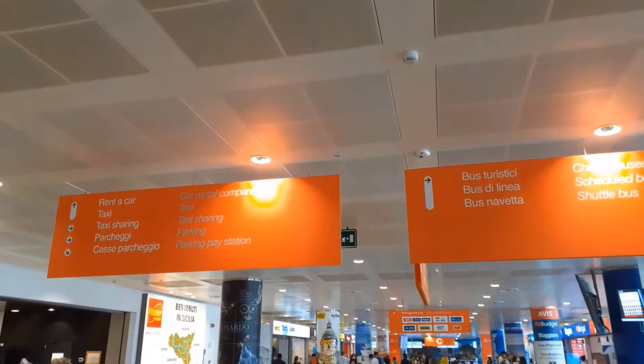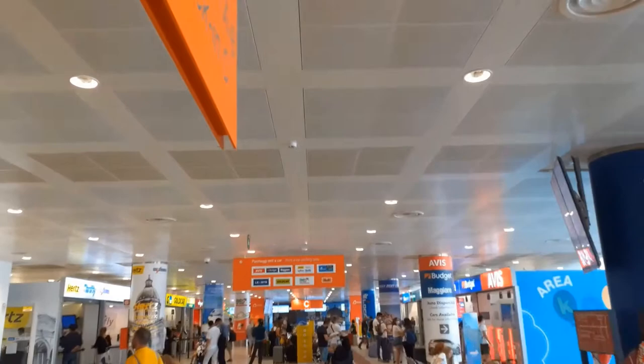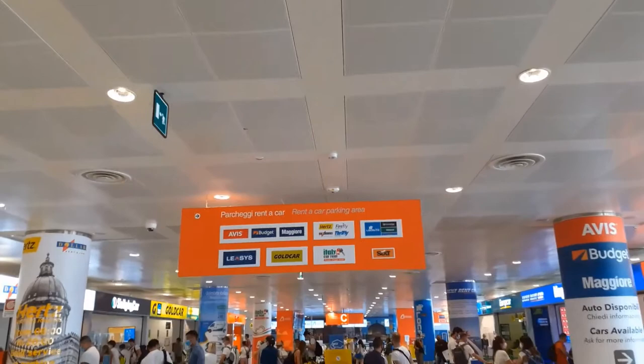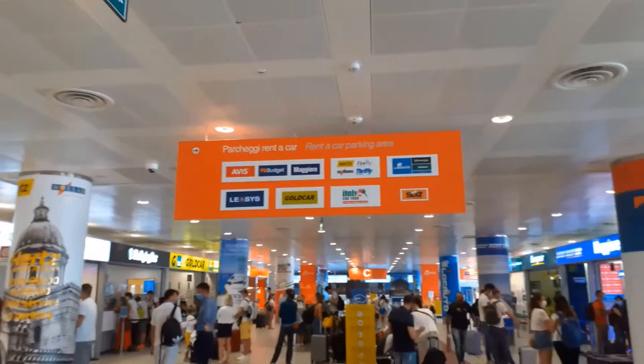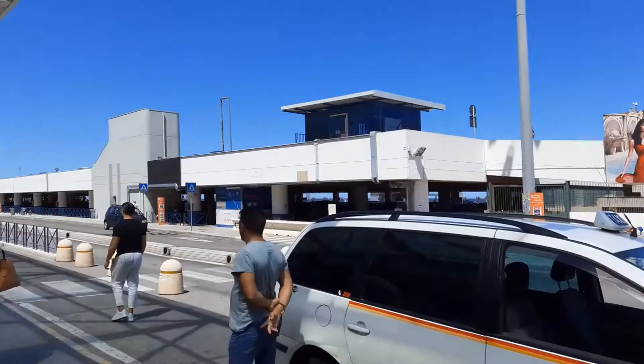To visit Palermo you will not be in need of a car, since the city center is well connected and is for the most part a limited traffic zone as well as partially a pedestrian area. If your plan instead includes visiting other locations nearby or the whole region, then I would recommend you to rent a car. The Palermo airport rental car office is farther down the lobby, past the bus ticket office.